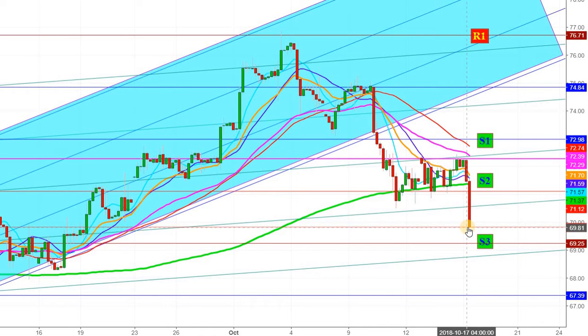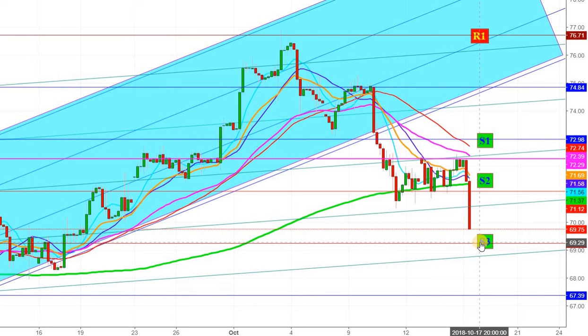Here you can see that currently WTI crude oil futures are trading at the level of $69.81, and I find that they are going to take support at the third support level which is at $69.29. I find that this level will provide sufficient support to WTI crude oil futures.